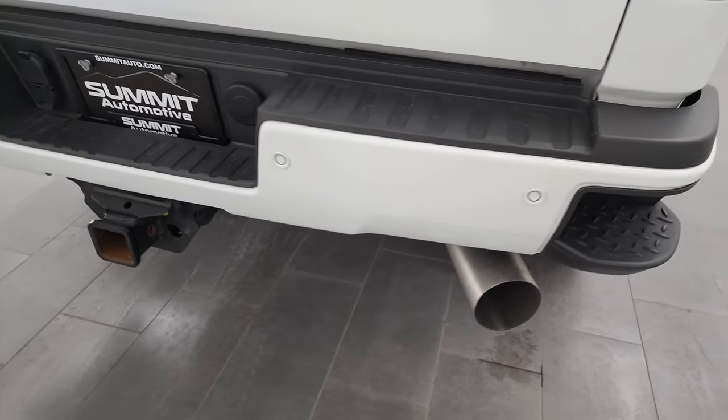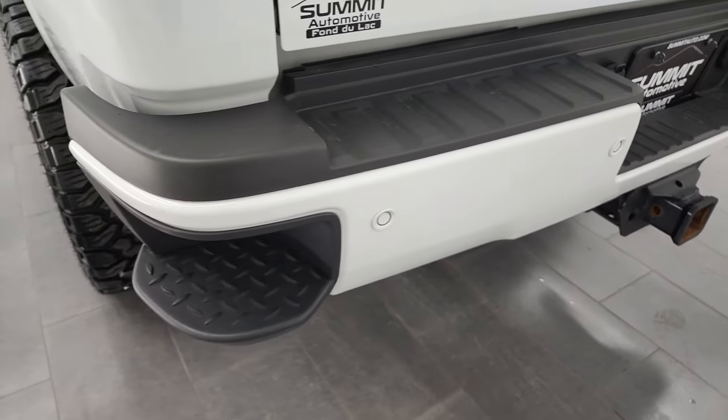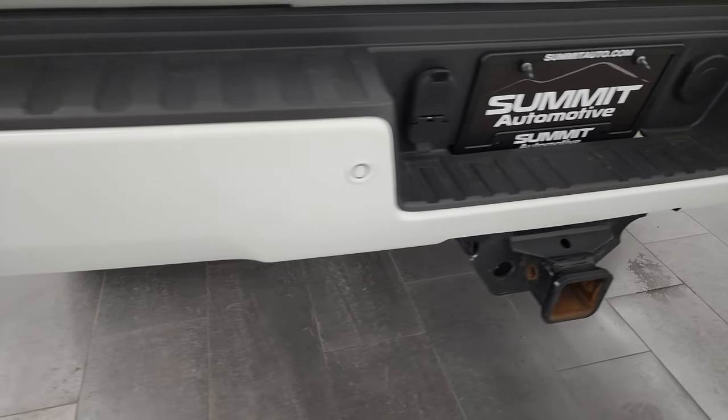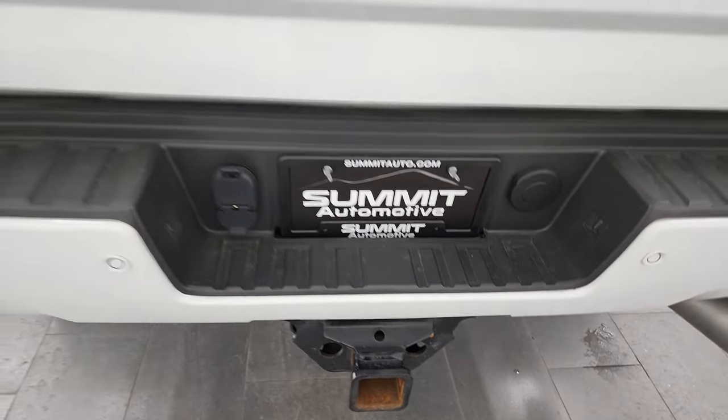Coming around to the back, the rear bumper's in great shape — it is painted as well. Rear bumper parking sensors, rear bumper steps, and of course a full towing package, which includes a receiver hitch, 4-pin, and 7-pin wiring.